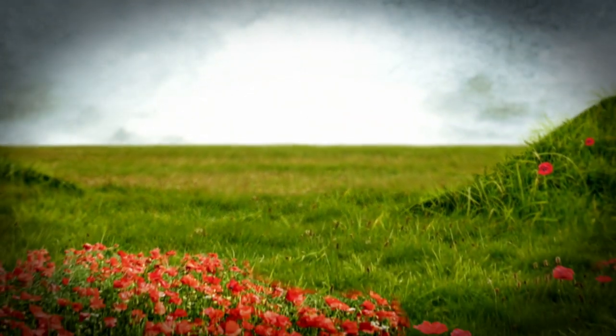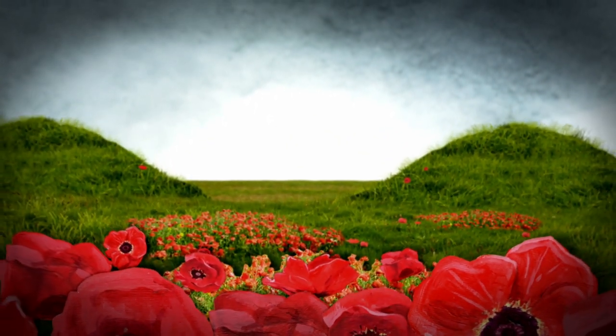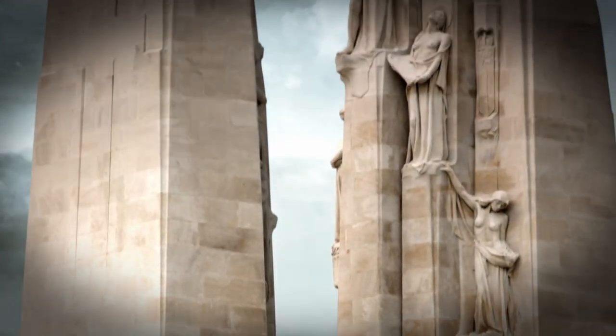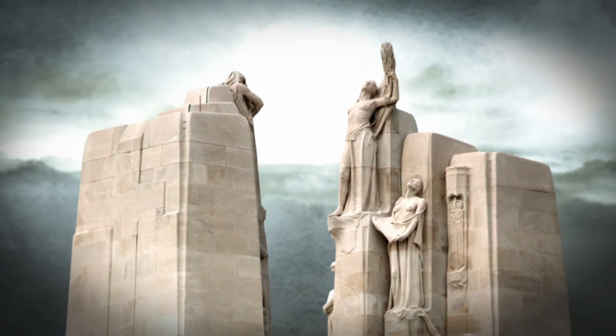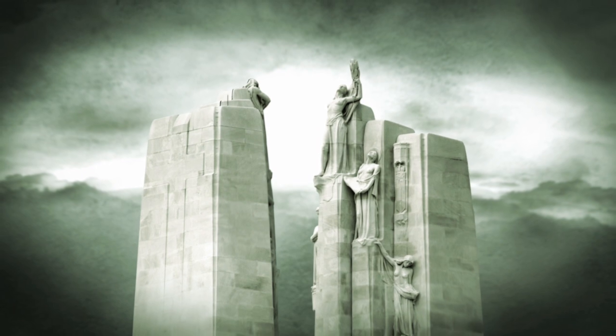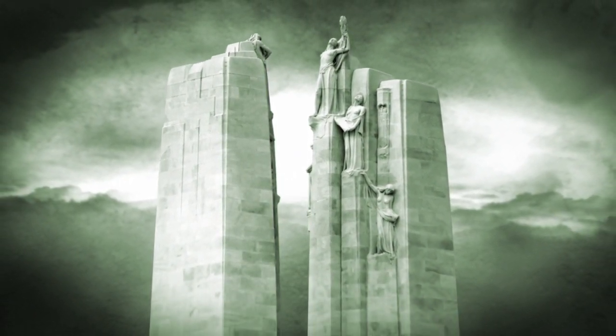Today, the Canadian National Vimy Memorial stands on land granted permanently to Canada by France as a tribute to the bravery and sacrifice of our servicemen and women. The victory at Vimy was not only crucial in ending the First World War, but sparked a coming of age for Canada, giving a young nation a sense of confidence and identity.